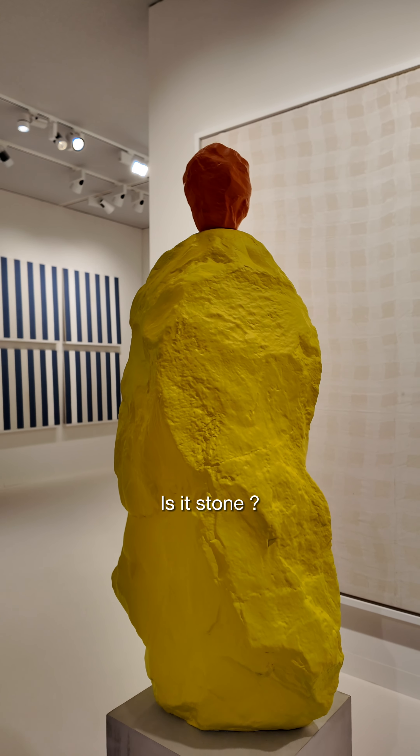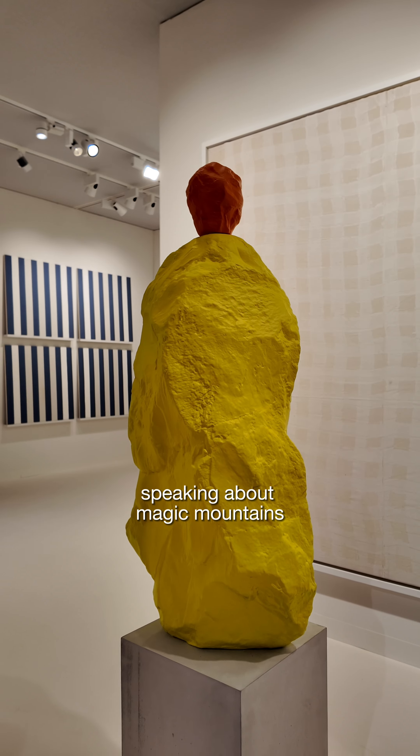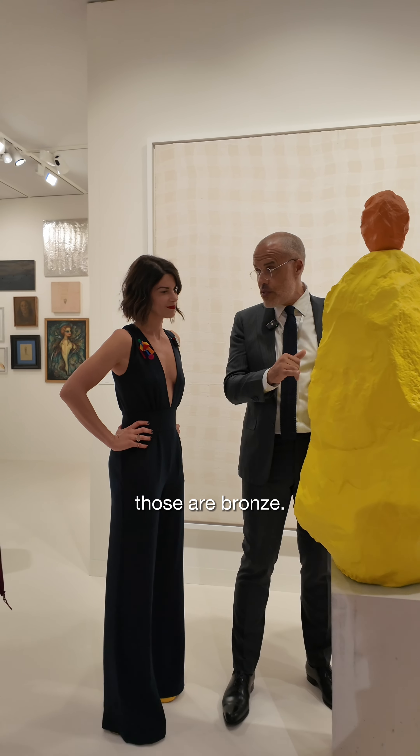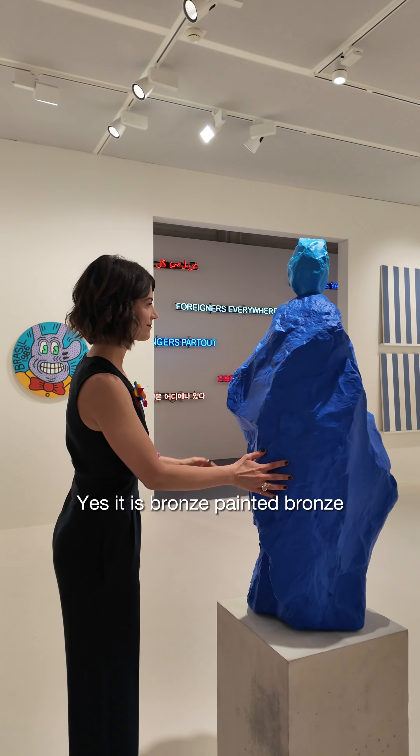Can you tell me more? Is it stone? It's not stone. I'm speaking about Magic Mountains, the series with the stones. Those are bronze. Yes, it's bronze. Painted bronze.